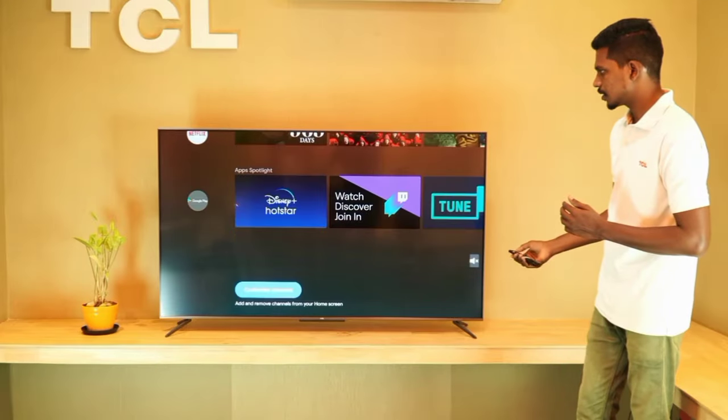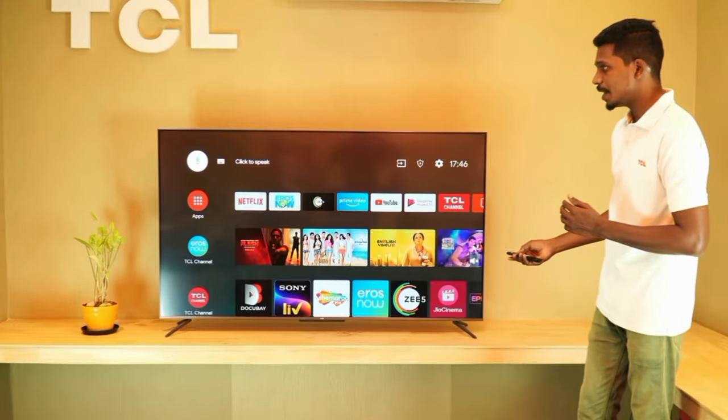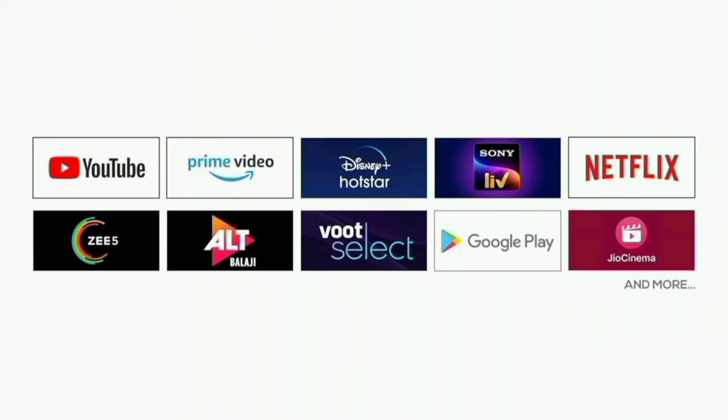This TV is very user-friendly. You can use many OTT apps including YouTube, Netflix, Amazon Prime Video, Jio Cinema, Sony LIV, Zee5, Voot, and Rai Star from the home page.